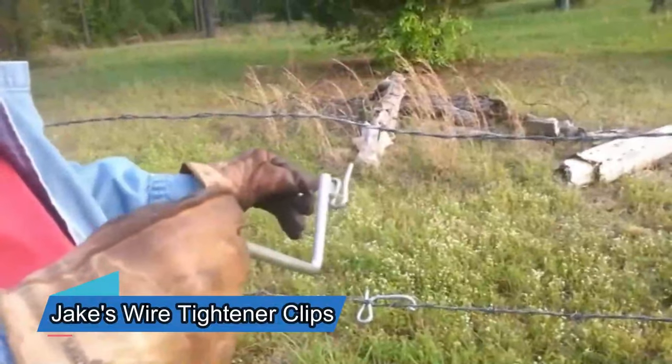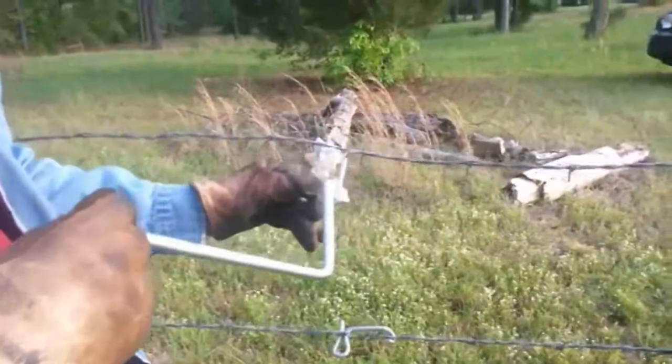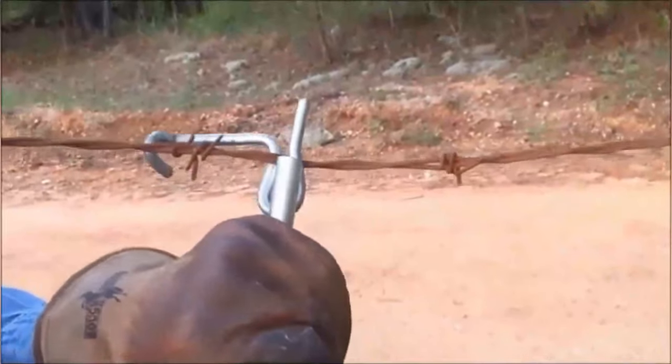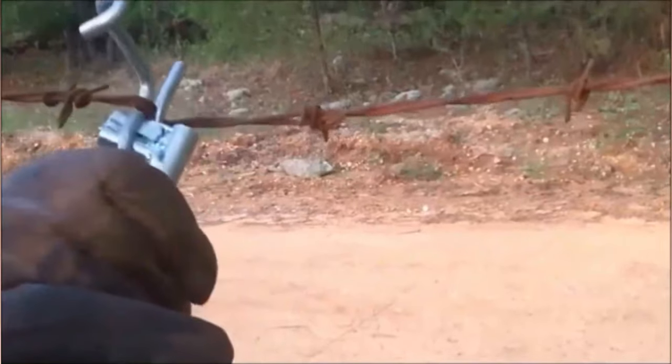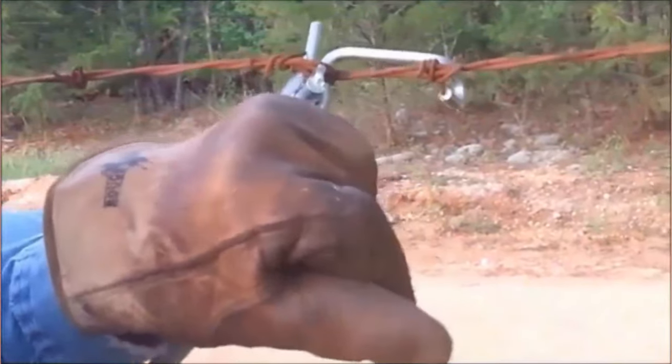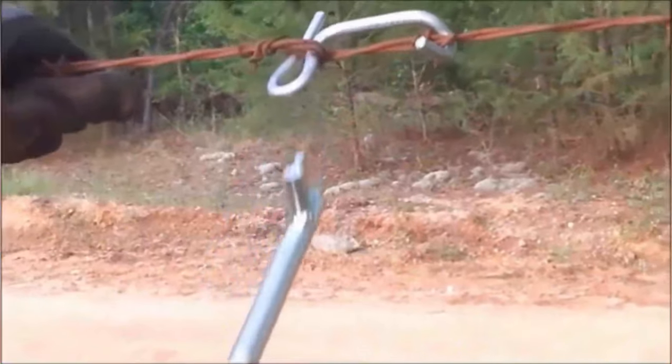According to the sellers of these clips, fixing a wire fence doesn't have to consume your entire day. They come with a dedicated handle and will cost you $54. This tool allows you to adjust the tension without having to cut the wire. Additionally, this type of repair prevents kinks that might cause the wire to break later on.